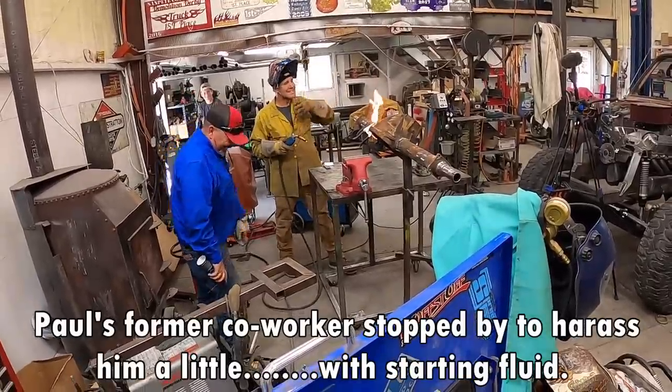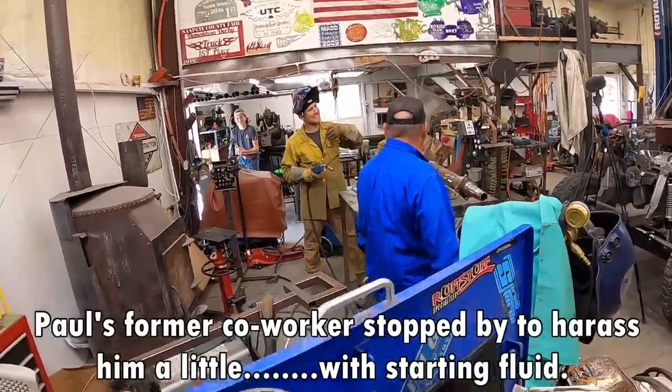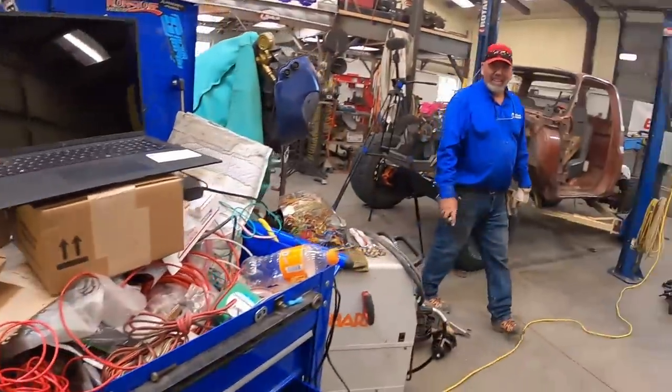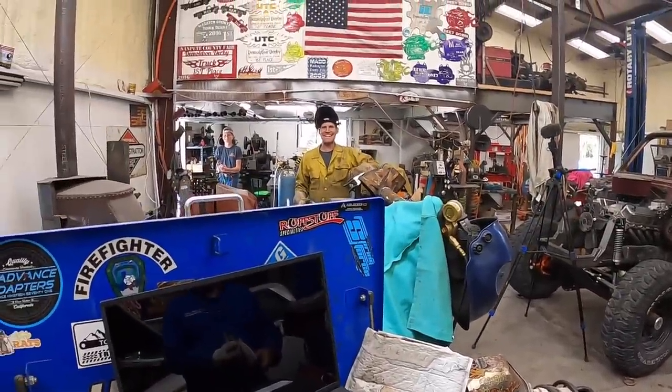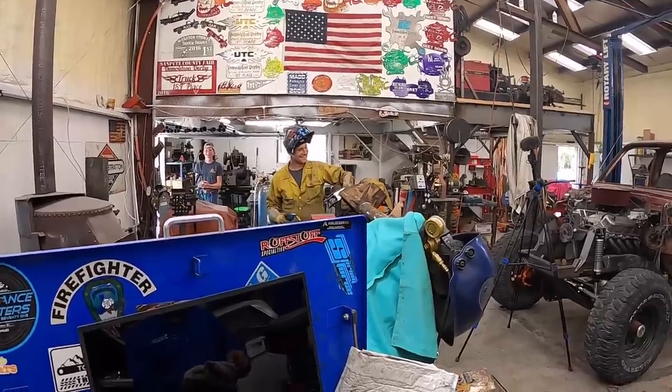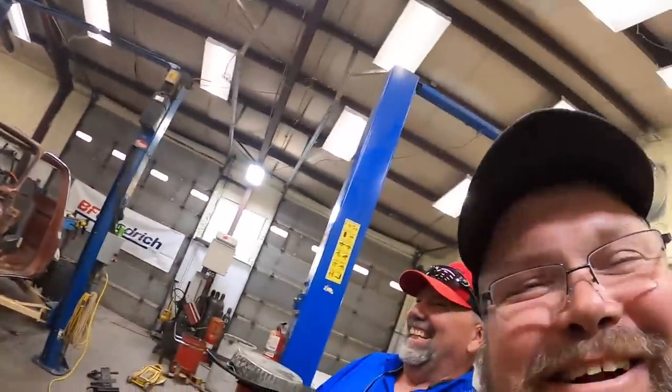Chris! Dude, that singed my hair! That was Paul's favorite trick. Look at that. I think I might have got that one. We'll see. Sorry about that.